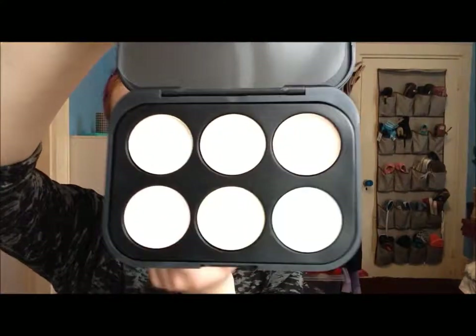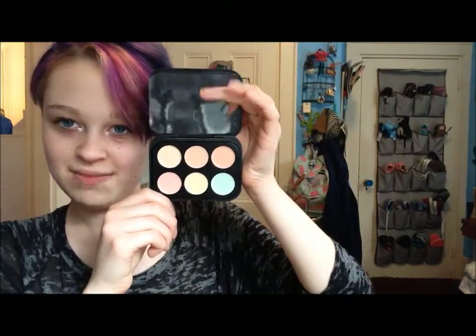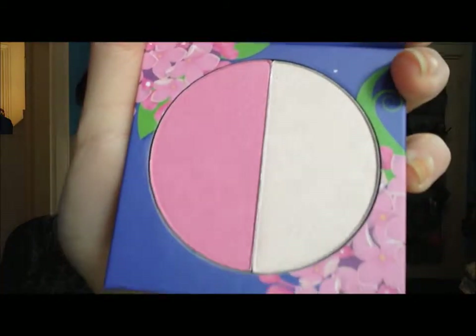You can use the green to correct redness, and there's a peach one, a yellowish one, and just a regular one. I got the lilac blush from BH Cosmetics because I love lilac — it comes out around the time I'm born in May, so of course I have to have the lilac blush.